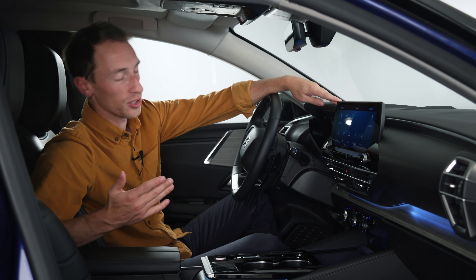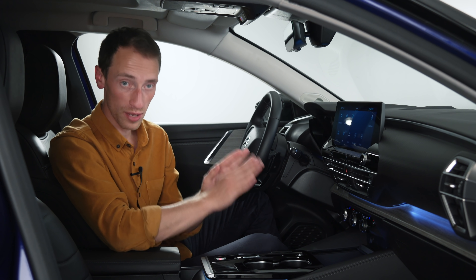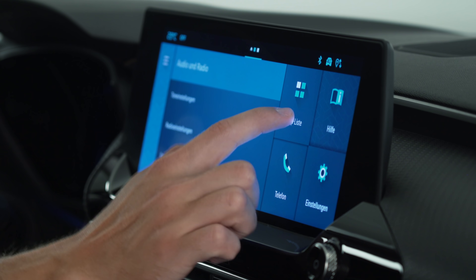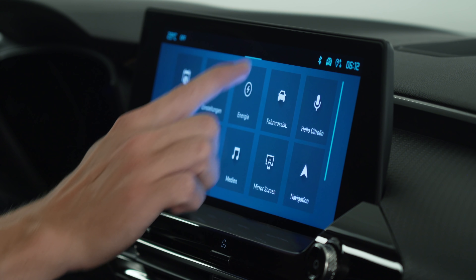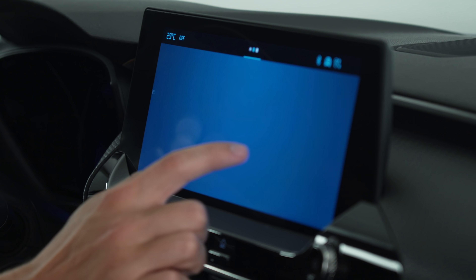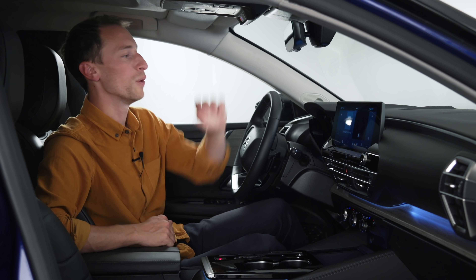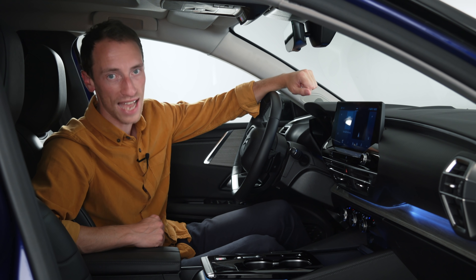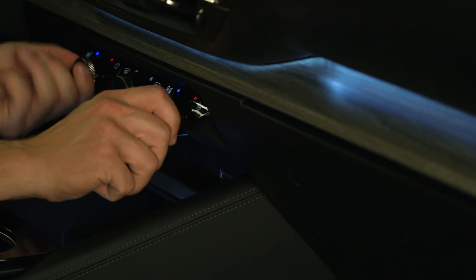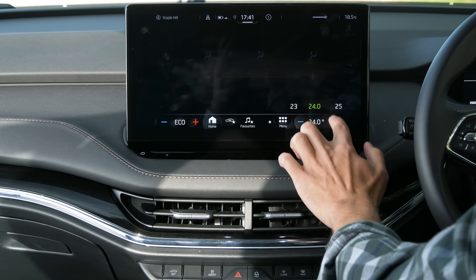Every C5X gets a touchscreen infotainment system as standard. The entry-level model gets a 10-inch screen, but the other two trims get a bigger 12-inch screen. This is a pre-production C5X so we can't make conclusive verdicts, but it does look quite different to other systems — they seem keen on fancy swiping graphics. It's reasonably responsive but seems a little over-complicated jumping from menu to menu. A first for Citroën is wireless Apple CarPlay and Android Auto as standard. And great news: like the C4, you've got physical controls for the air conditioning — they haven't hidden these simple dials and buttons in a complicated touchscreen like so many other manufacturers have done.